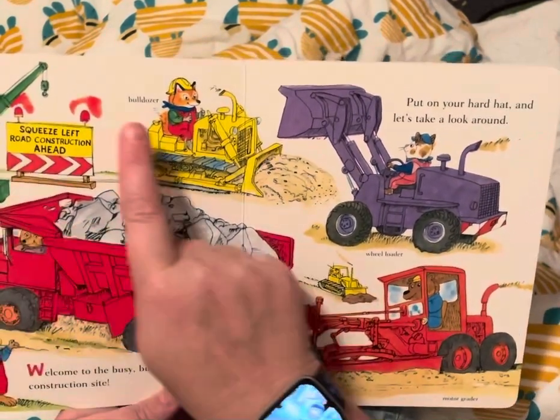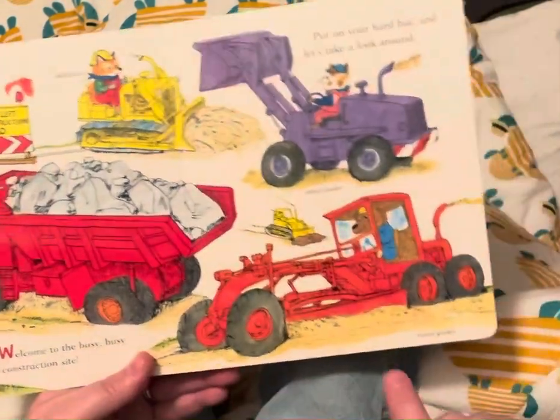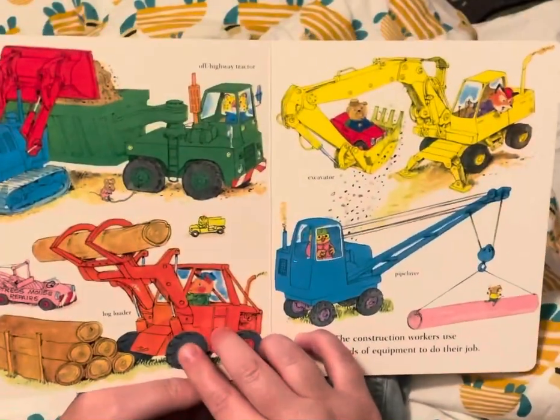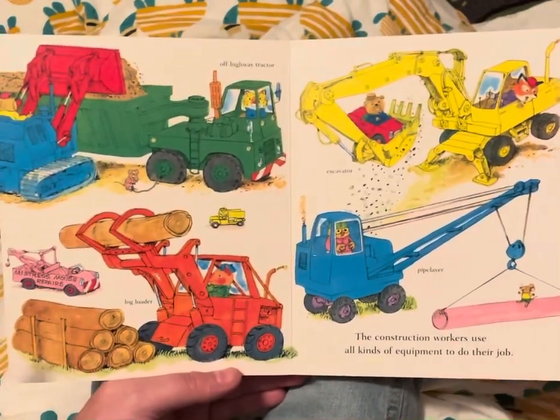There's a mobile crane, a bulldozer, a dump truck, a wheel loader, and a motor grader. The construction workers use all kinds of equipment to do their job.